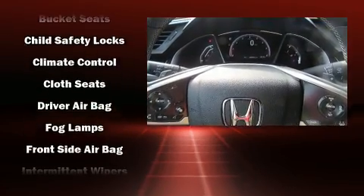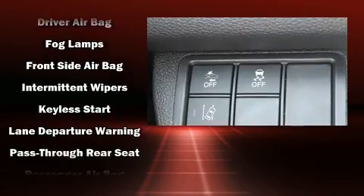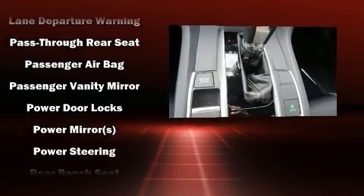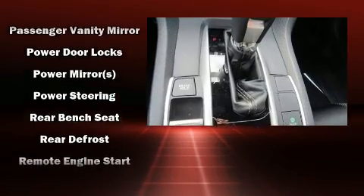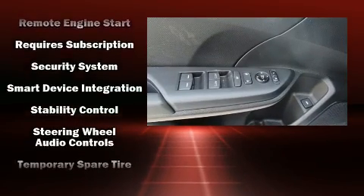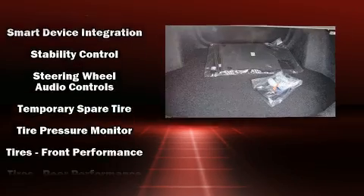Honda ensures the safety and security of its passengers with equipment such as traction control, an emergency communication system, and four-wheel disc brakes with ABS. This car was designed with safety in mind, allowing you to drive with even greater assurance.